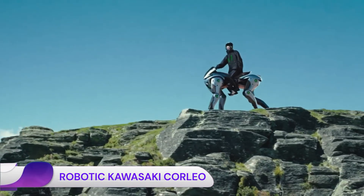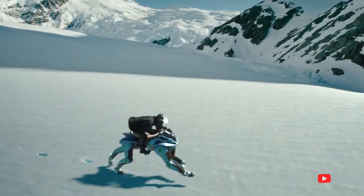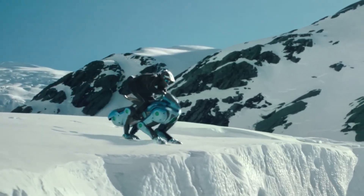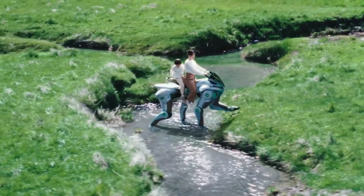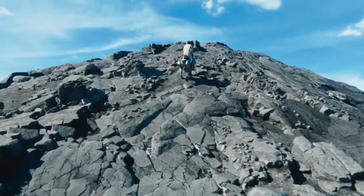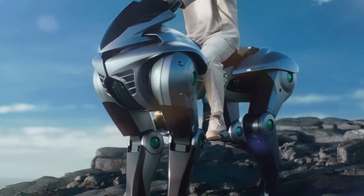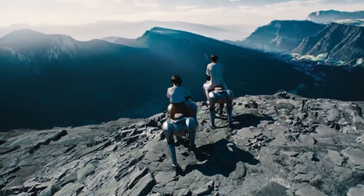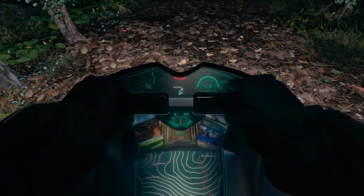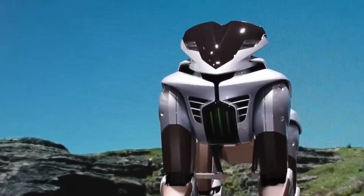The Kawasaki Corleo is a groundbreaking concept unveiled by Kawasaki Heavy Industries at the 2025 Osaka Kansai Expo. This hydrogen-powered four-legged robotic vehicle is designed to merge the thrill of motorcycling with advanced robotics, offering an innovative approach to off-road personal mobility. Equipped with a 150cc hydrogen engine, Corleo generates electricity to power its four robotic legs, emitting only water vapor. Riders steer Corleo through weight shifts detected by sensors in the stirrups and handlebars, with adjustable stirrup lengths helping maintain optimal posture.